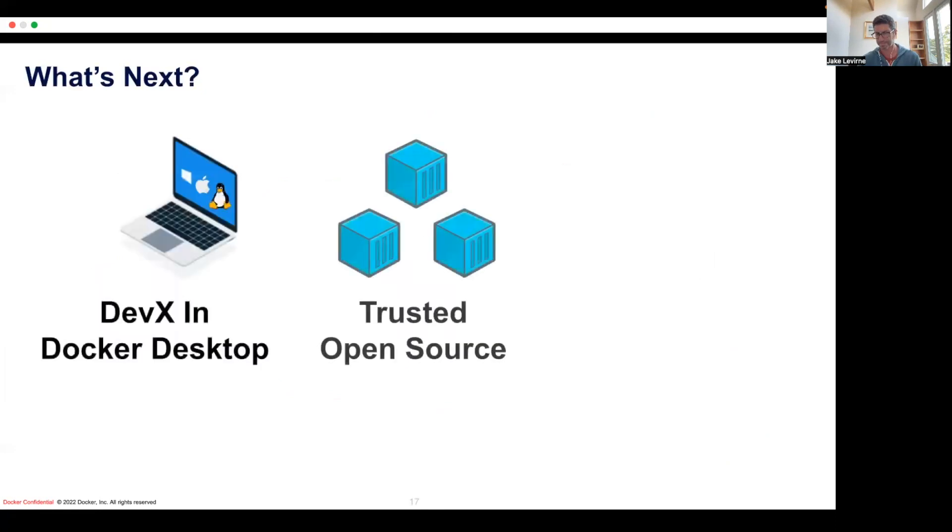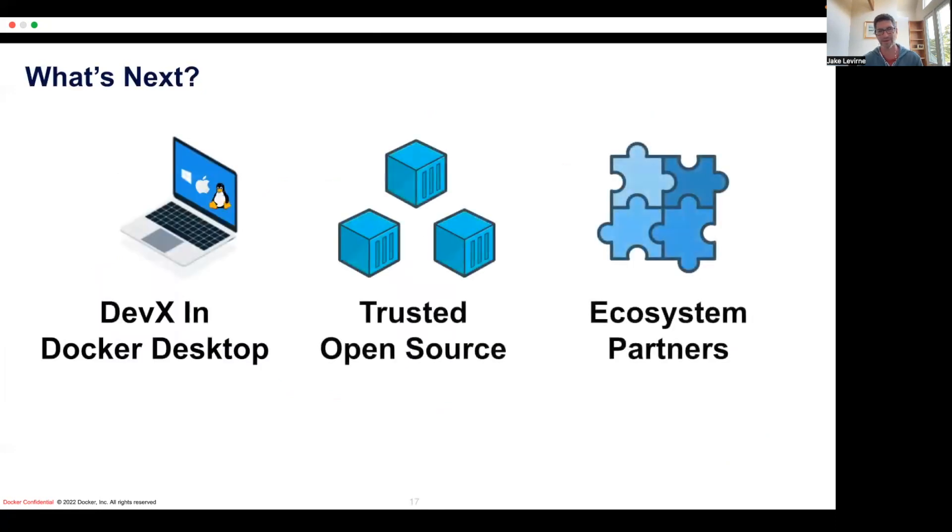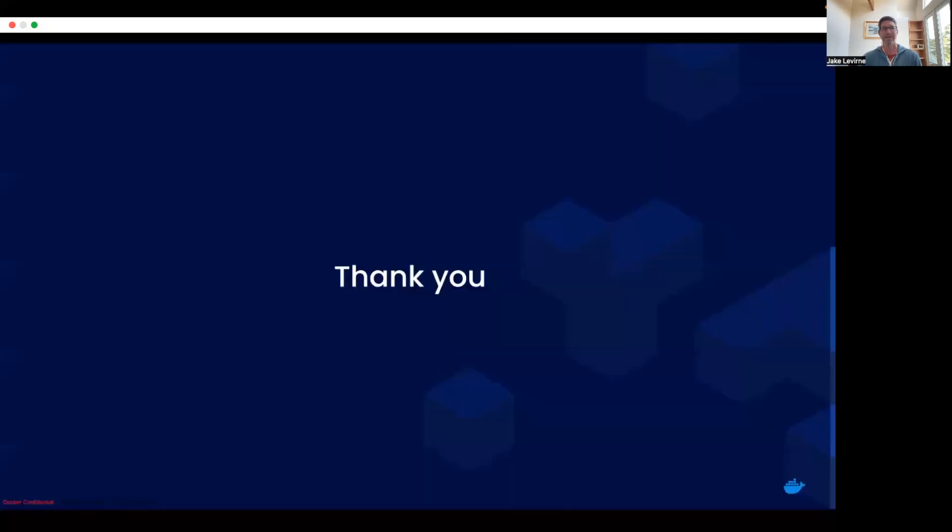We've got lots of other things going on across trusted open source, across the ecosystem and partnerships. I encourage you to chime in on our public roadmap. And with that, just thank you again — I appreciate everyone in the Docker community, and we want to just keep on making Docker a better product for you all. Enjoy the all hands.